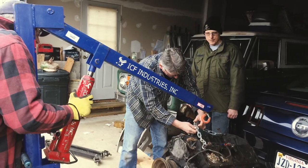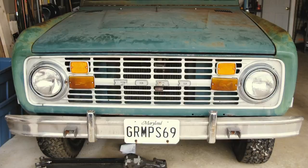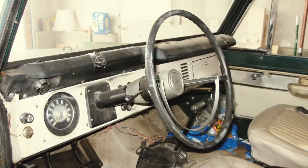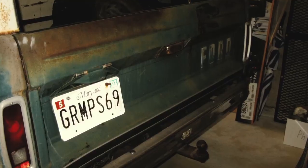I drove it for four years before it died, and it sat for 17 years. Then I had to save and get the money together to get the Bronco restored. The wait was just agonizing.